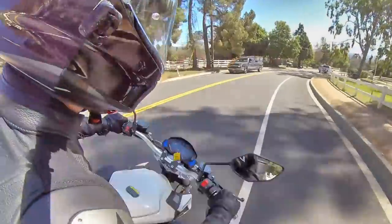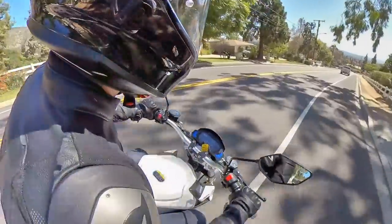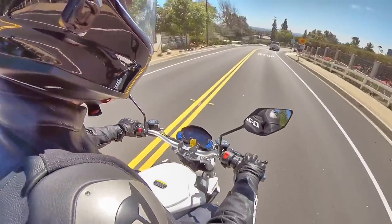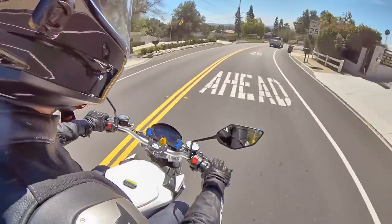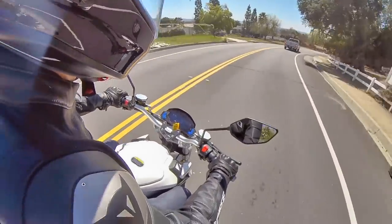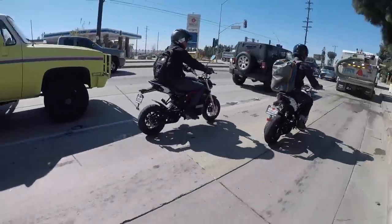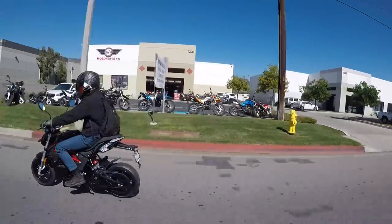Oh, and the price is kind of crazy too. It's only $2,500 bucks, though by the time it shows up at your door, it's more like $2,900 with various dealer fees for transport, documents, inspection, etc. But still, for under $3,000 bucks, you've got a perfectly good electric motorcycle that is tons of fun to ride.